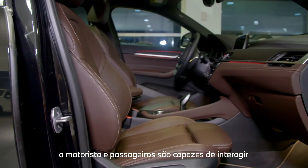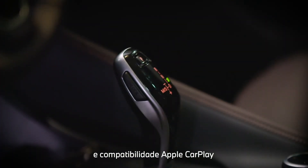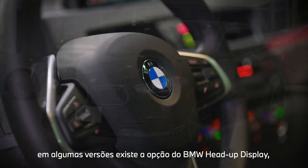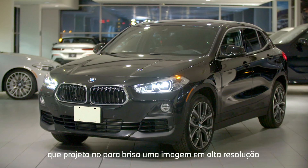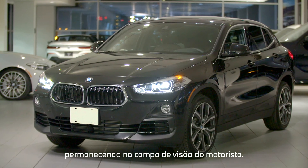Inside the cabin, the driver and passengers are able to interface with the standard onboard navigation featuring BMW's innovative iDrive system, as well as Apple CarPlay capability for a fully connected experience. The available full-color BMW head-up display adds another level of safety and convenience, projecting a high-resolution image of all important driving information, navigation, and assistance readouts onto the windshield in the driver's field of vision.